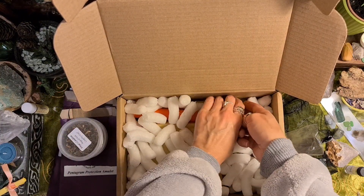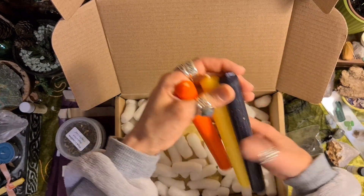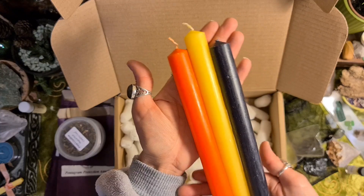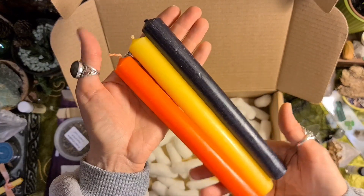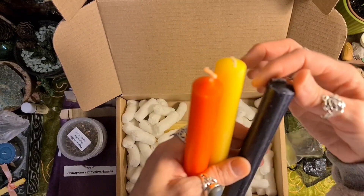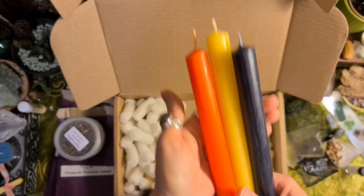Three massive candles! They gave me a bigger candle holder last time. Proper Samhain colours — black, yellow and orange. Fabulous. I love these massive candles. You've got a lot more room if you're going to scratch spells into them and anoint them. Awesome.